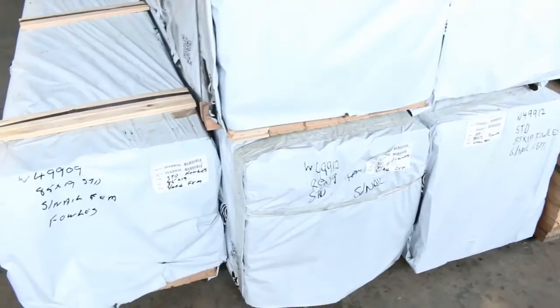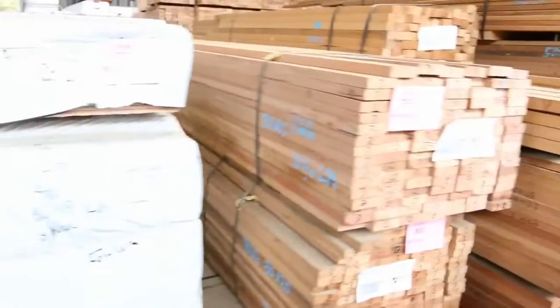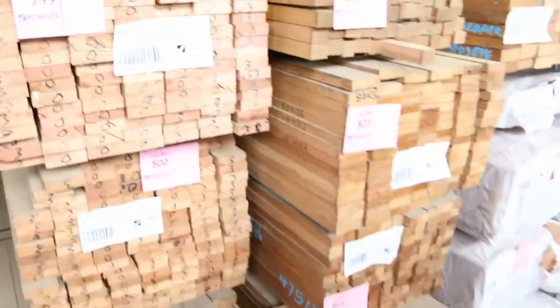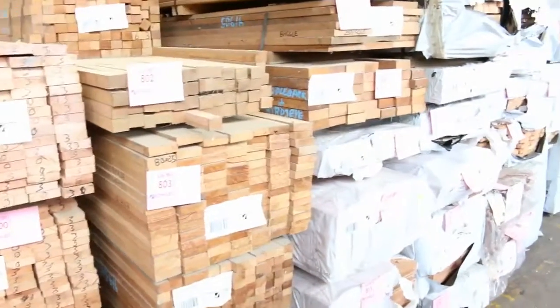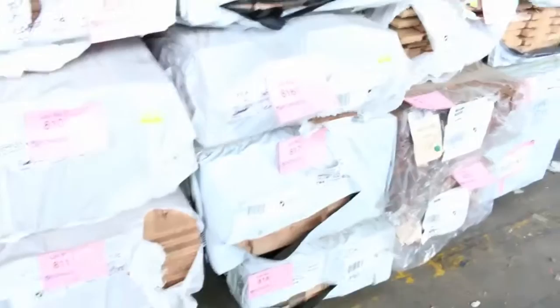Have a look at this — some absolute gold that's just arrived. 85x19 standard grade vic ash flooring — actually standard and better grade. That'll be lot 793 onwards; you'll find that in the catalogue. In behind that, some more hardwood in various sizes, really nice looking stock — all to be cleared. Plenty of flooring in a variety of different species.